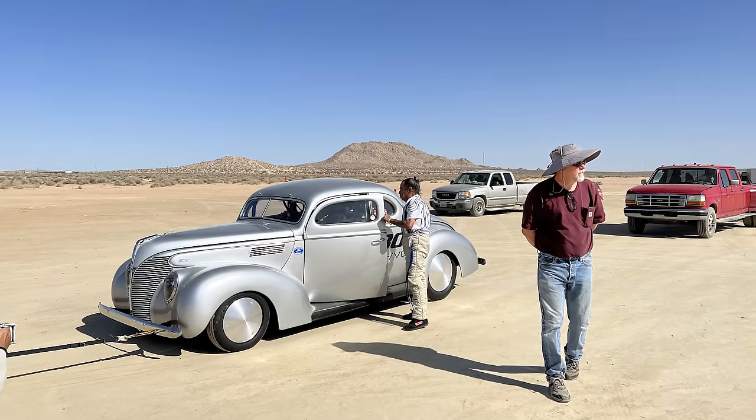Believe it or not, this video with Keith and Jeff Dorton of Automotive Specialists has been over a year and a half in the making, and that includes three complete engine builds. But I hope you'll agree that it was worth it, because they have been doing some crazy things with a Ford flathead to go set records on the Bonneville Salt Flats. Believe me, it's completely ridiculous.